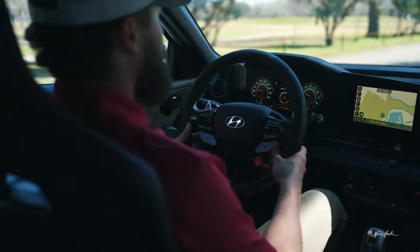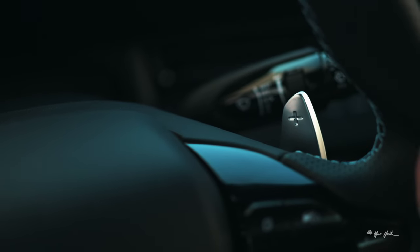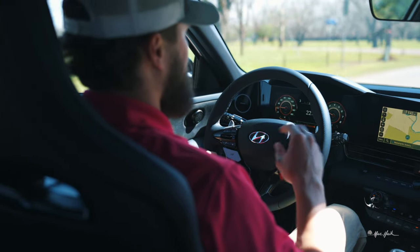You can shift yourself with the paddle shifter and you'll hear the exhaust crackle a little bit as it shifts. On the left side you have a downshift — you can hear it get a little louder. On the right side you tap it and it shifts up. Whenever you come to a complete stop it'll shift itself back into automatic so you don't have to worry about shifting yourself. Once you take over with the paddle shifters, once you come to a complete stop it'll automatically go back to automatic.